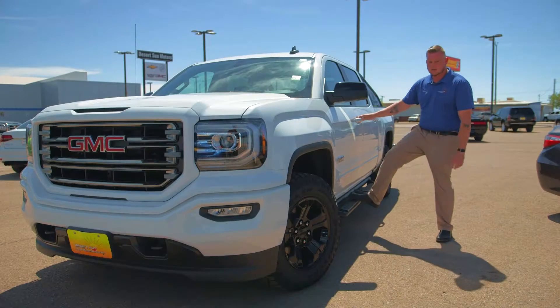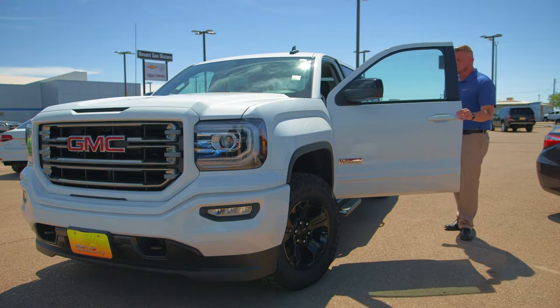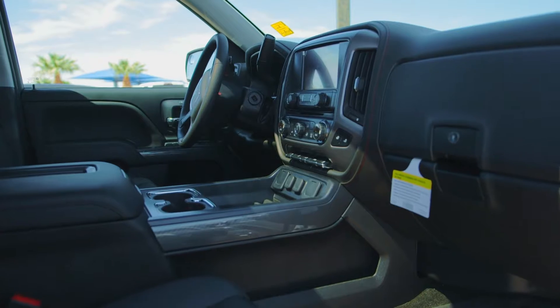You also got the nice side rails right here — good and easy to get in and out of with that. Beautiful truck folks. Another great thing that you get with this truck is a lot of technology.